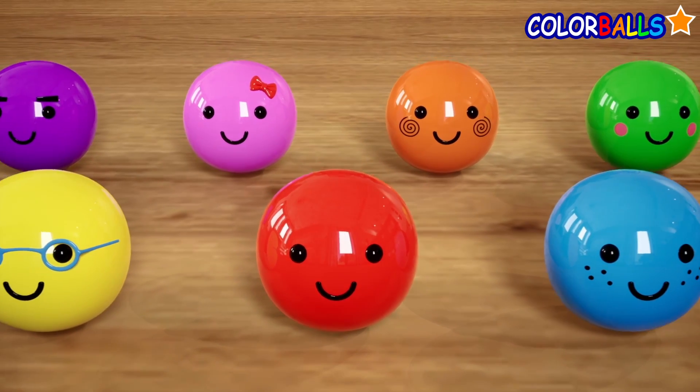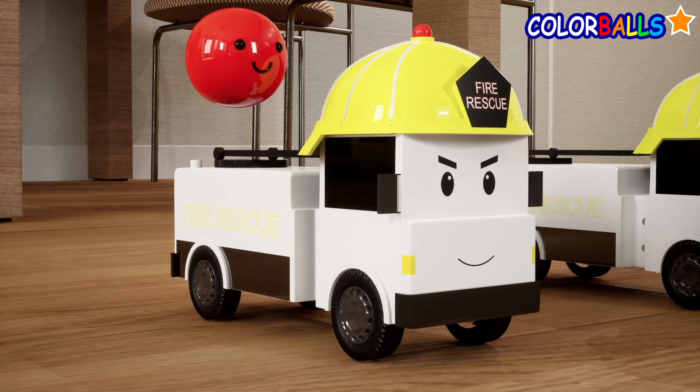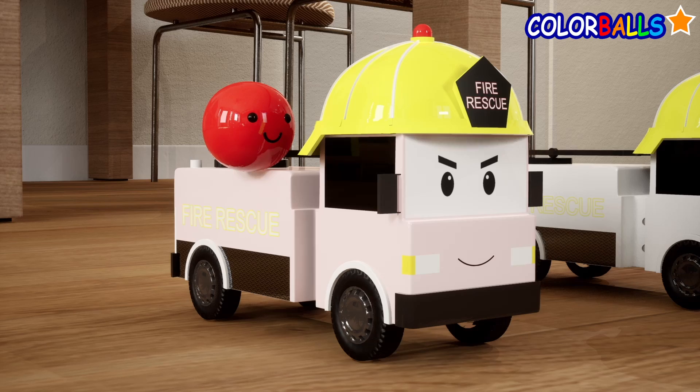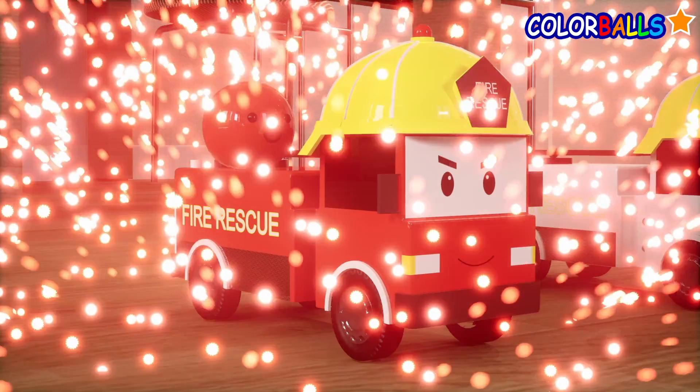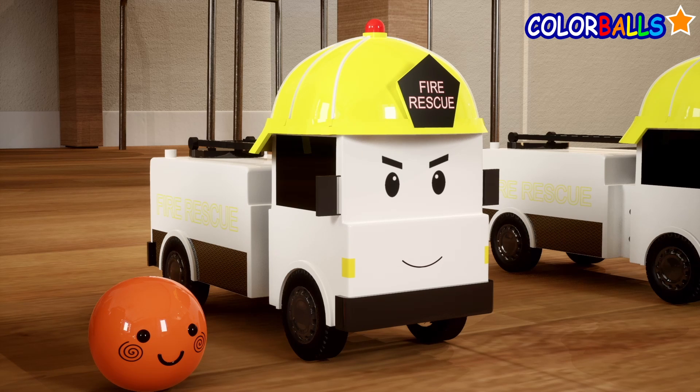Maybe the color balls can help. Let's paint this fire truck red. Let's try orange for this one.